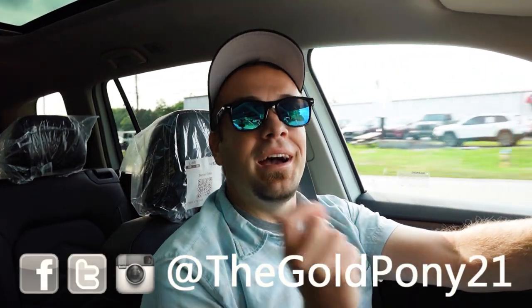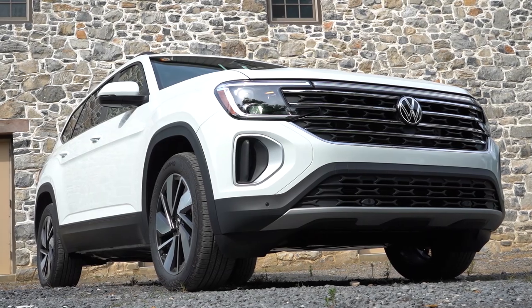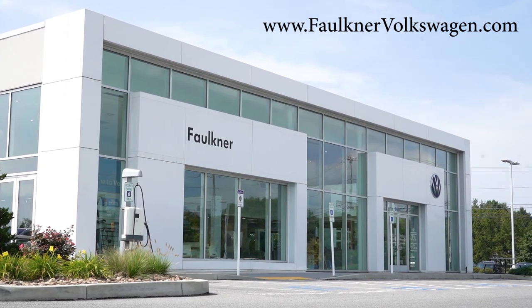What is up, you guys, welcome back to another one. If you are new to the channel, I am Gold Penny — I do new car, truck, and SUV reviews on YouTube. Today we are in the brand new 2024 Volkswagen Atlas, courtesy of Faulkner Volkswagen in Mechanicsburg, PA. For more information on their inventory, please feel free to check out the link in the description box below.